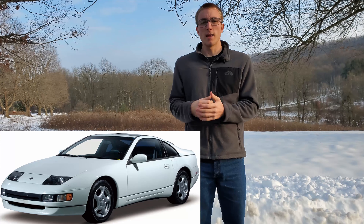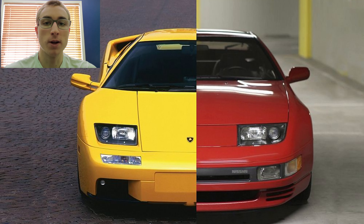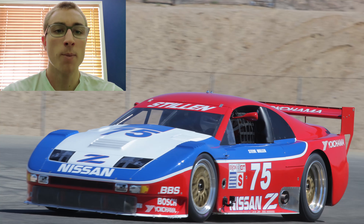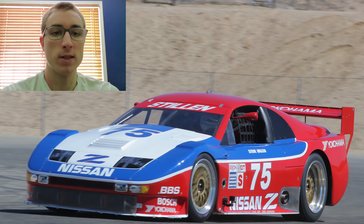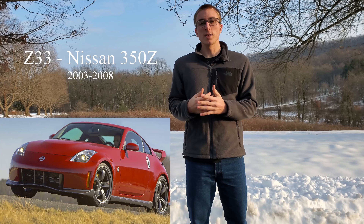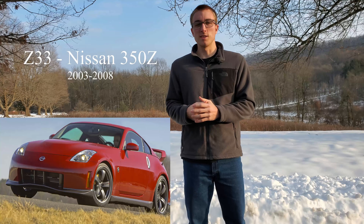For the 90s, the fourth-generation Z came out, and again it returned to the greatness of the original 240. In fact, this generation was so great that Lamborghini got jealous and stole the headlights off the 300ZX for their Diablo. At its time, it was hands down one of the best handling cars on the market — a trademark of the Z. Perhaps the 300ZX was the most successful racing Z of all time: it won the 1994 24 Hours of Daytona, the 12 Hours of Sebring, as well as placing fifth overall at Le Mans. Likely because Nissan didn't have anything great enough to follow the 300ZX, they took a brief break — probably to catch some Zs.